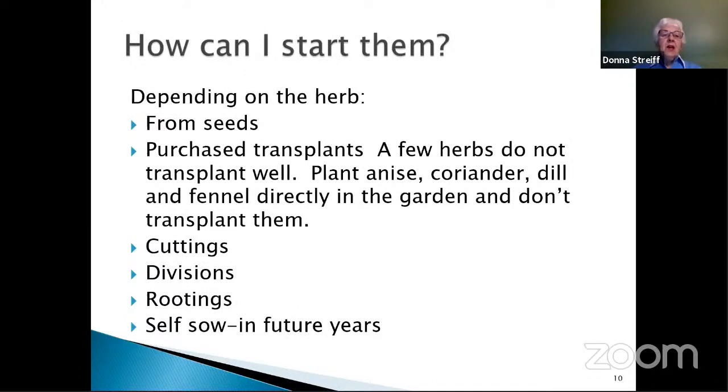How do you start herb plants? Depending on the herb, you can start from seed — basil, oregano, and dill are commonly started from seeds. You can also purchase transplants from garden centers. A few herbs do not transplant well and should be sown directly where you want them to grow: anise, coriander, dill, and fennel. They have a very strong, deep taproot — a single root that goes far down in the soil — and they don't like being disturbed when transplanted. You can also start herbs from cuttings — take a small branch with a few leaves from many herbs. If your friends, relatives, or neighbors have herbs and are willing to share, you can start herbs that way.